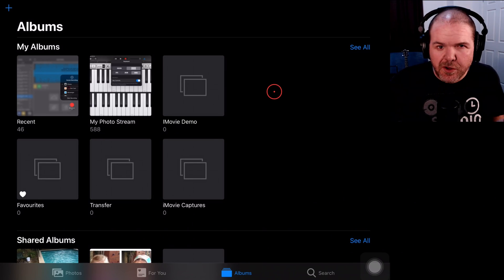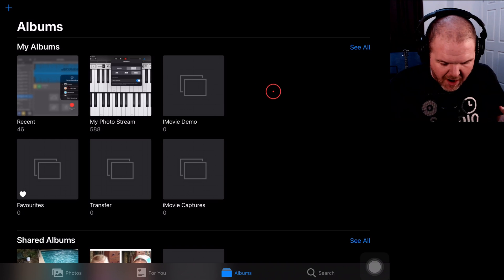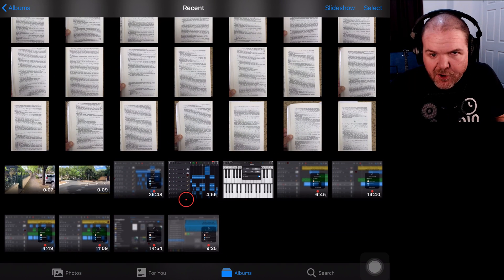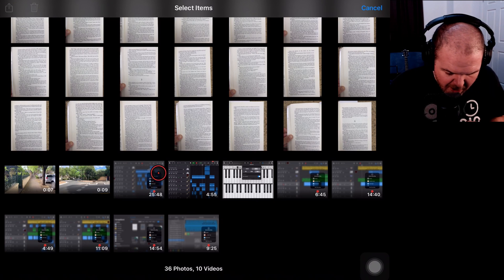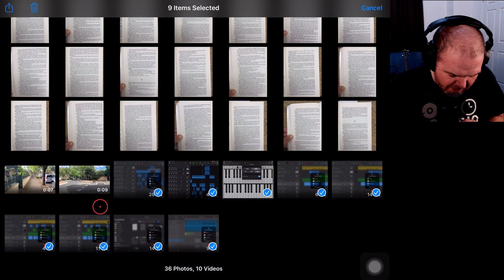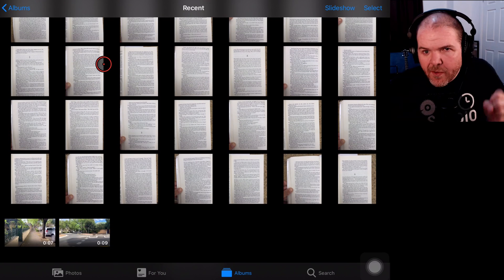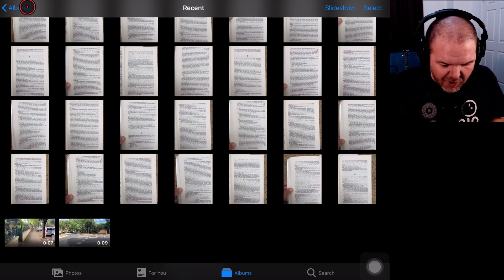Tip number one is photos, because photos and videos can take up a heap of space on your iPhone or iPad. So if you come into your Photos app and jump into your recent photos, you can see I've got a bunch of screenshots I don't need anymore — these are from older tutorials. I'm going to tap Select, select all of these, and hit the Delete button. They've gone away, but have they? No, they haven't. They've gone to a Recently Deleted folder, which we need to then go to.